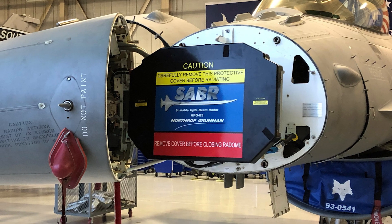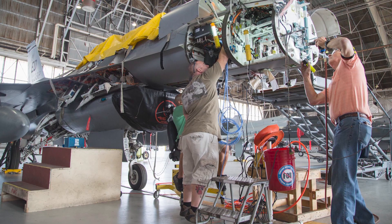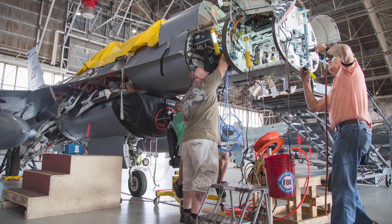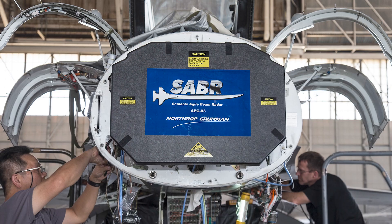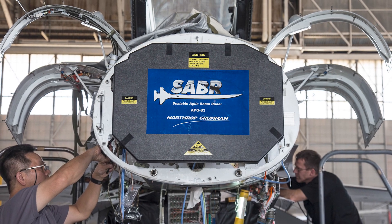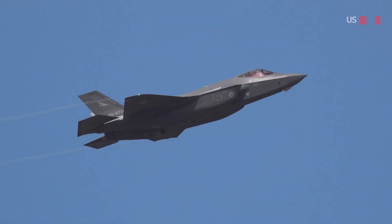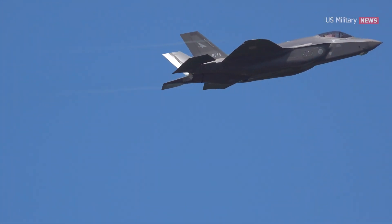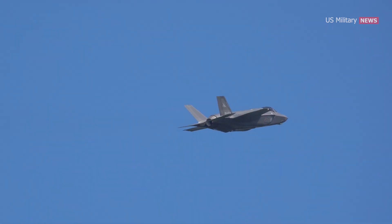A major step towards that evolution occurred on January 9th when a facility in Baltimore completed the installation of powerful new AN/APG-83 Scalable Agile Beam Radars to fit inside the nose cones of 72 National Guard F-16 C's and D's. The APG-83 is 85% based on the APG-81 radar installed in brand-new F-35 stealth fighters, but scaled down for affordability and compatibility with the F-16.